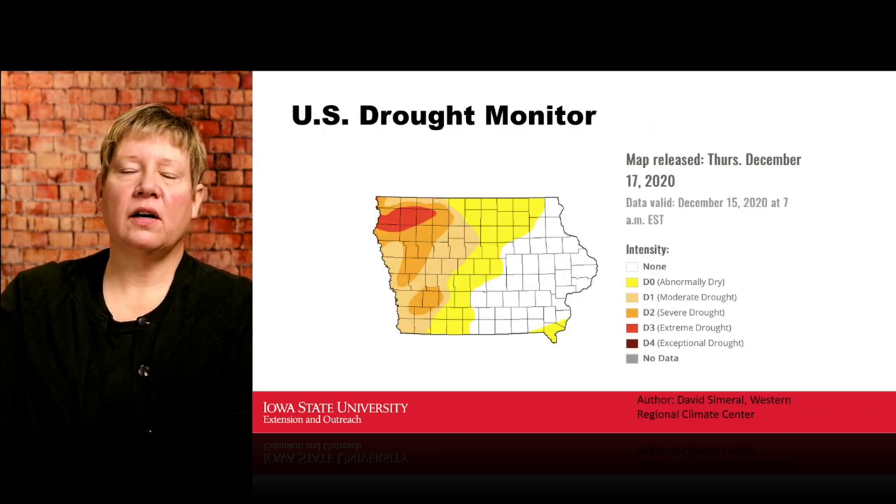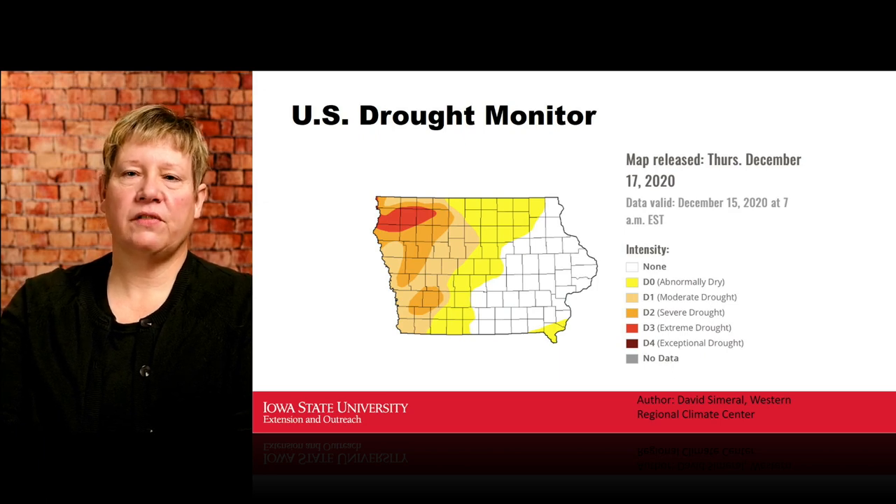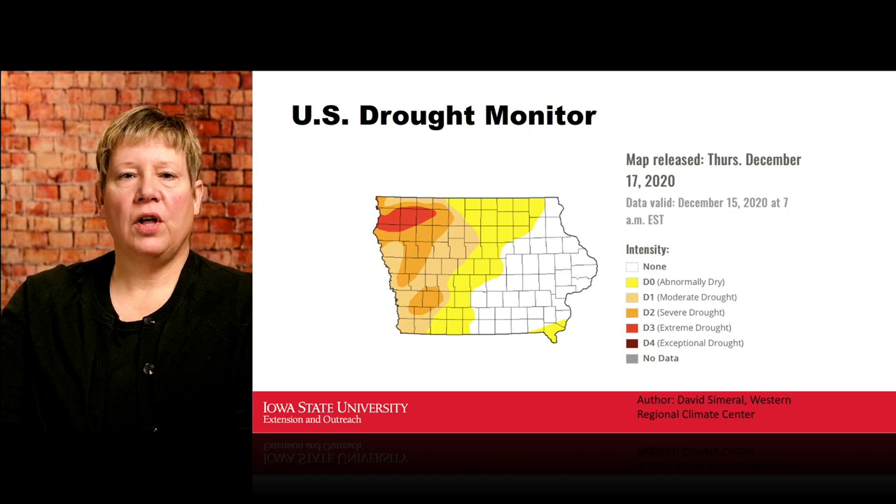Here's where we are as of Thursday, December 17th — the latest drought monitor report. You can see that big red blob up in northwest Iowa, which is considered extremely dry. We have varying degrees of yellow throughout almost a third of the state of Iowa. We don't really anticipate this to change a whole lot.